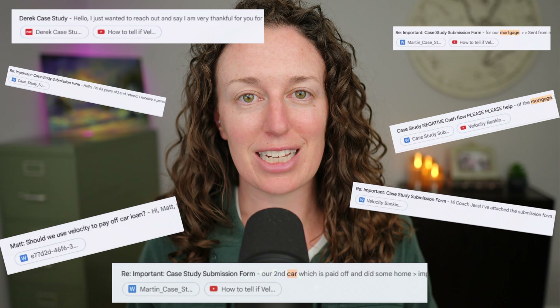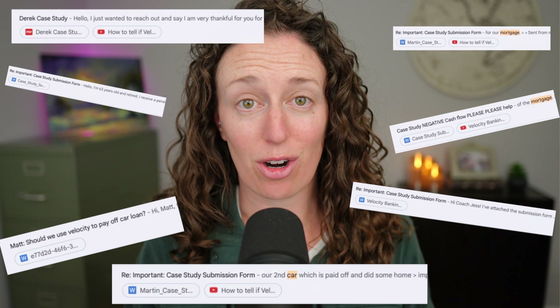In my previous velocity banking video, I teach you how to tell if velocity banking is going to be faster than the debt snowball, but I still keep getting case studies asking me to run the numbers for cars and mortgages. It's because there are other channels that state over and over again that velocity banking is faster with cars and mortgages. It is true that velocity banking is faster than just paying the minimums, but velocity banking is not faster than the debt snowball in these situations. My goal is to show you very clearly why.